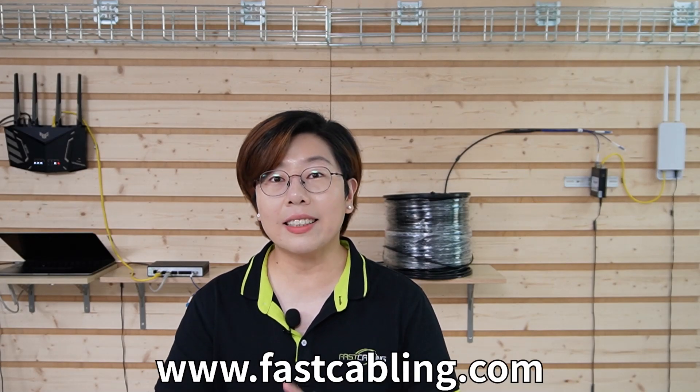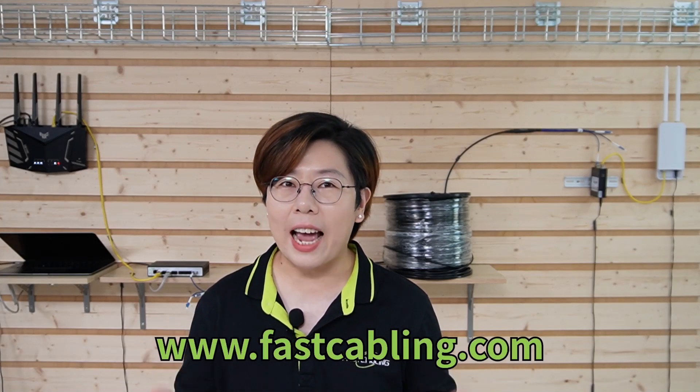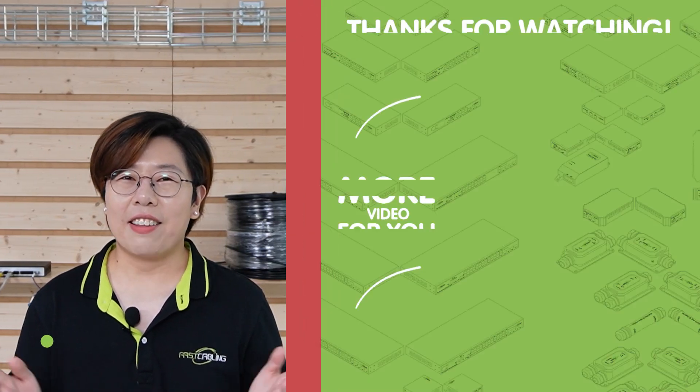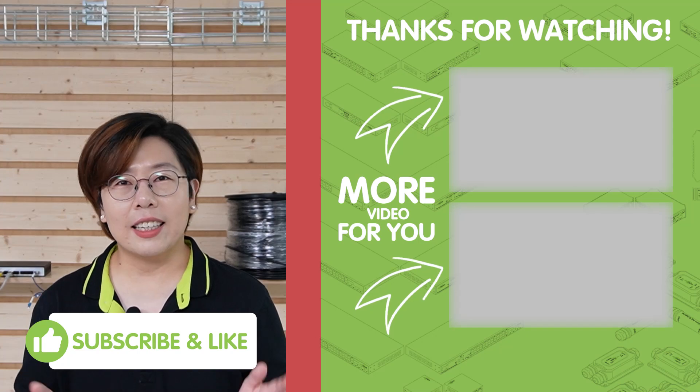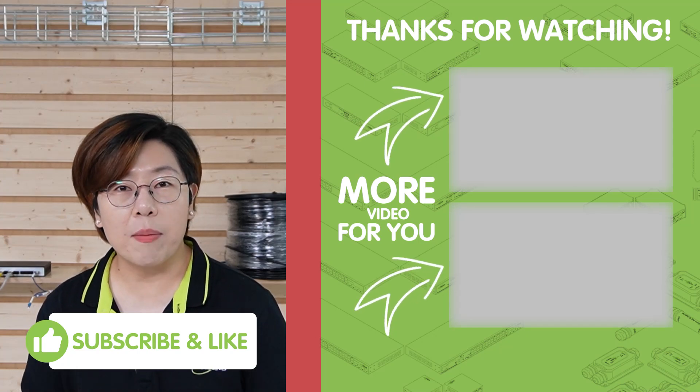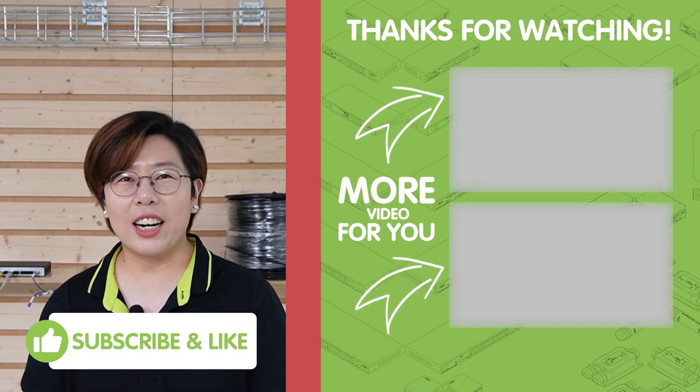So there you have it. The 8-port 10G SFP Plus Layer 3 Managed Switch is an absolute must-have for upgrading your network to 10G speed, with versatile port options, powerful management features, and future-proofing built right in. Thank you very much for watching. Don't forget to like, subscribe, and leave a comment if you have any questions. I'll see you in our next video.